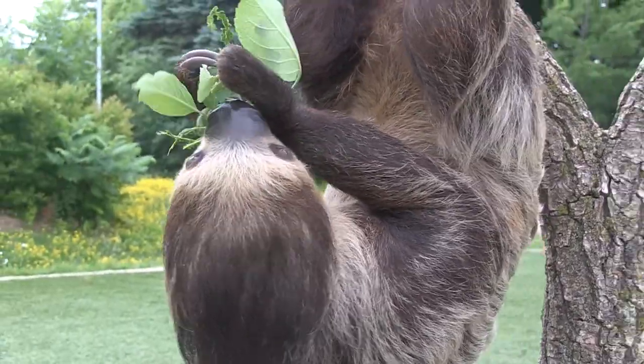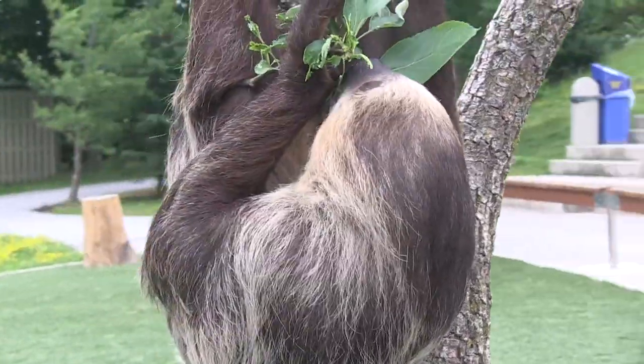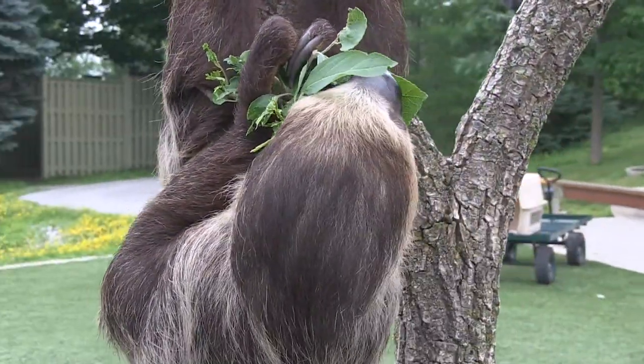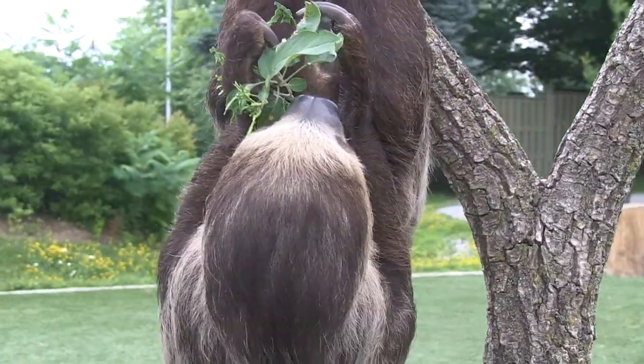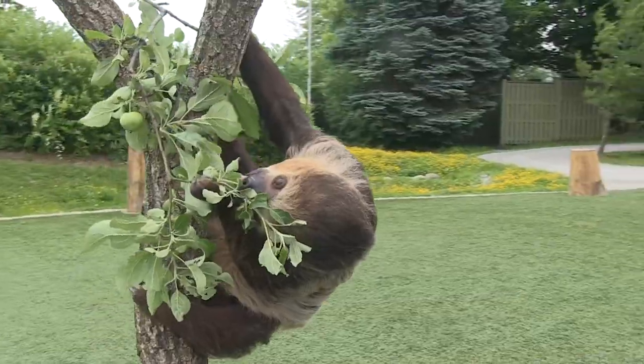They are very abundant in the areas where they're found in Central and South America. There are actually six species of them right now. There used to be many more, some of which lived on the ground, but right now the six remaining species all live in trees like Bob does here.